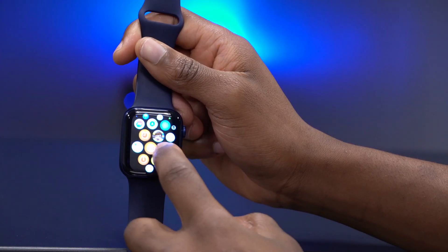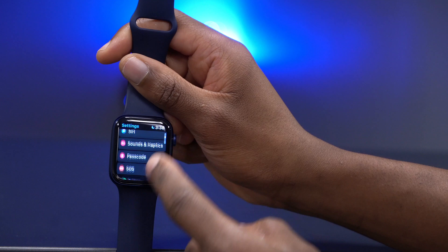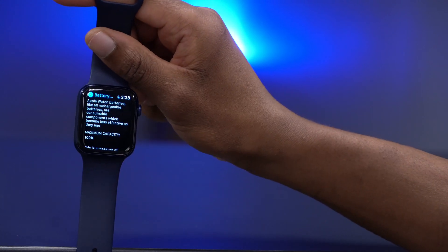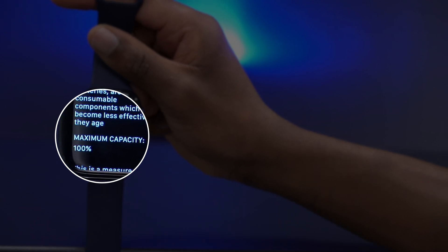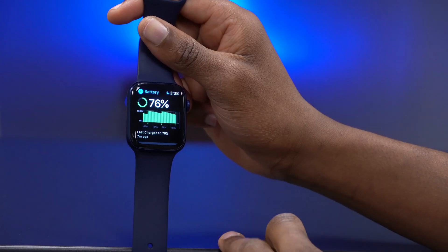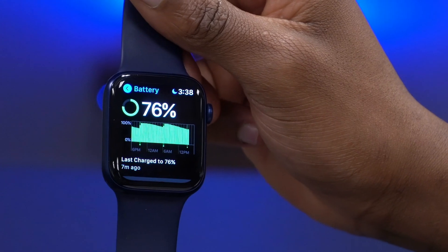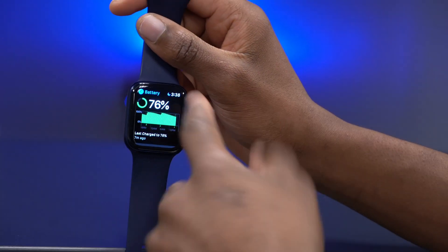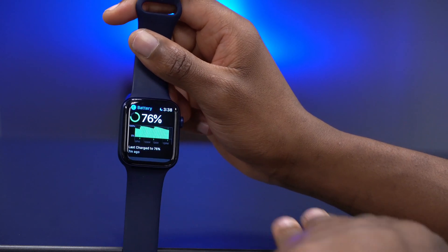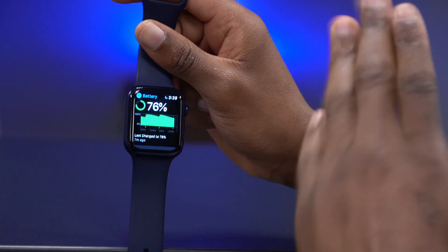Let's check battery performance — going to Settings and then the Battery section. My battery health is still at 100% maximum capacity, same as before the update. I've been on beta 4 for about an hour now and it hasn't drastically drained the battery, and the watch didn't heat up during the update.